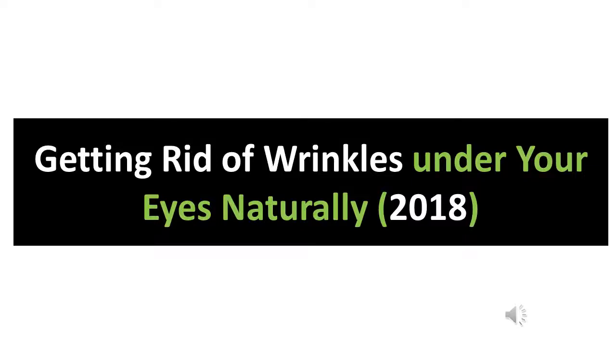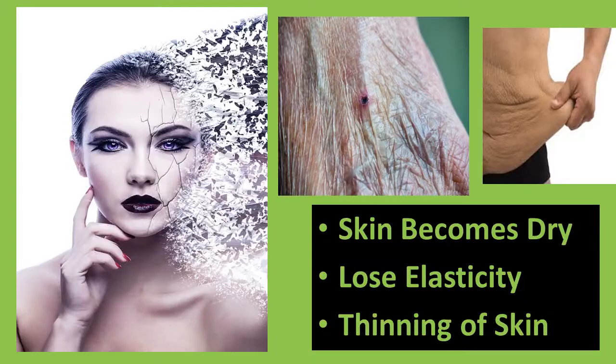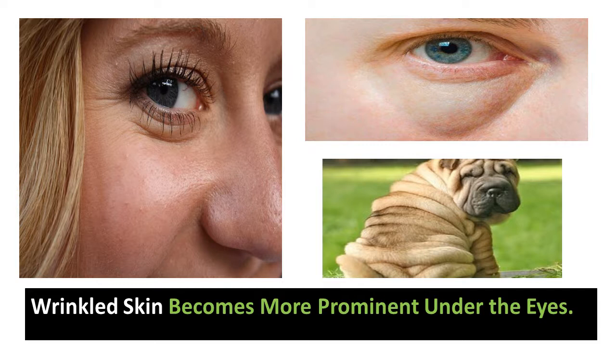Getting rid of wrinkles under the eyes naturally. Wrinkles are a serious problem that covers the face during the aging process. The aging process causes the skin to become dry and thin, and the skin will slowly begin to wrinkle throughout the body. Wrinkled skin appears more prominent around the eyes.